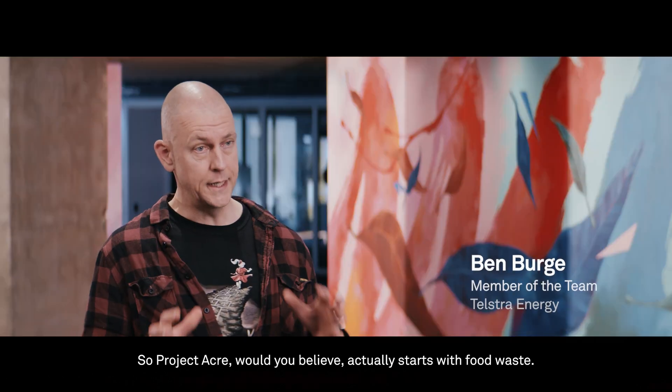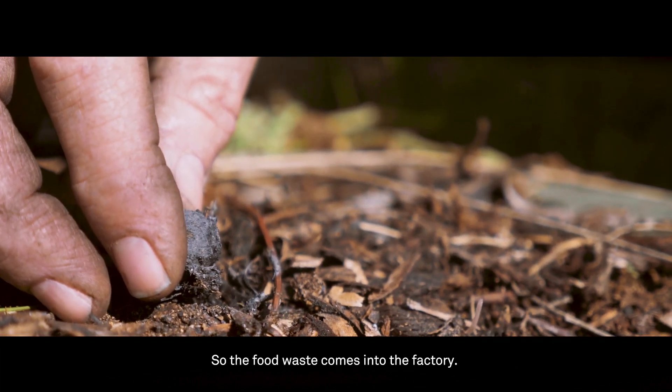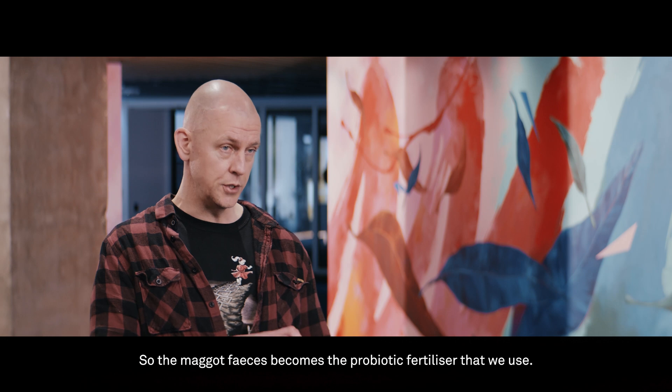Project Acre would you believe actually starts with food waste. We've partnered with a company in Melbourne called Bardi — the food waste comes into the factory, maggots engorge themselves on the food waste, and the maggot faeces becomes the probiotic fertilizer that we use.